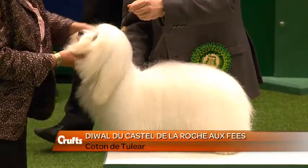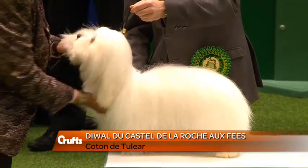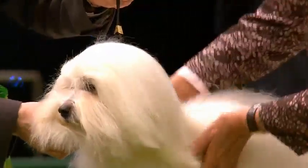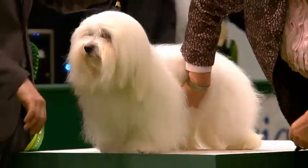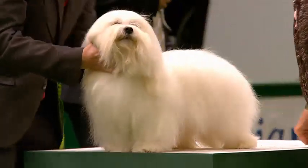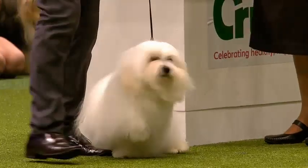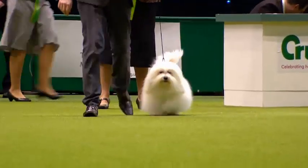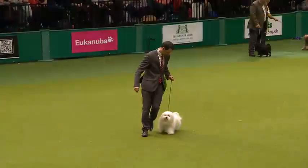With a breed name like Coton de Tuléar, you'd expect it to be a foreign dog, and this one is — it's come from France. The pet name is Diwal. It's a four-year-old dog owned by Mrs. Lefebvre Françoise. Handled in the ring by Mr. Cedric Jagout, and the breeders were Mr. and Mrs. Follet. Originally from Madagascar, this breed. The name is derived from the cotton texture of the coat.